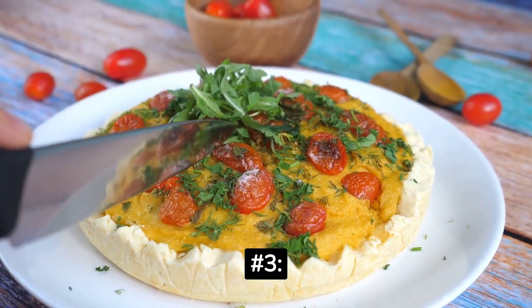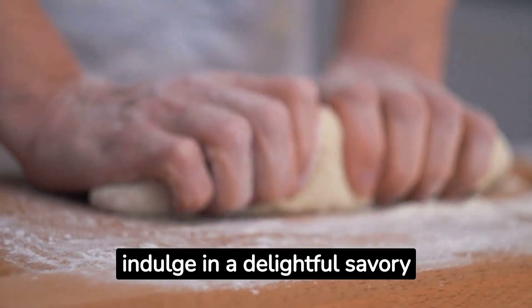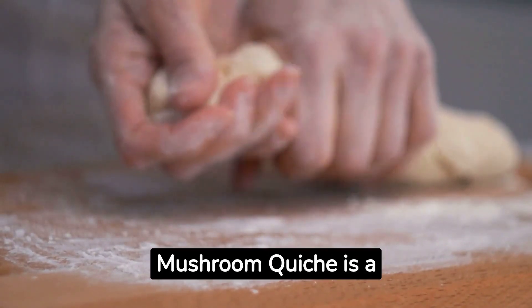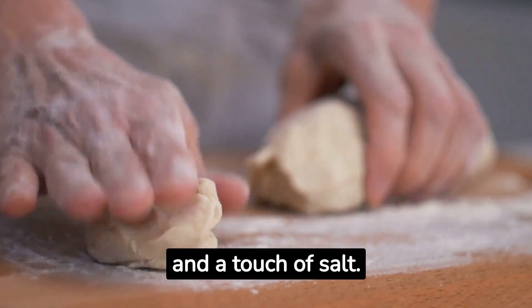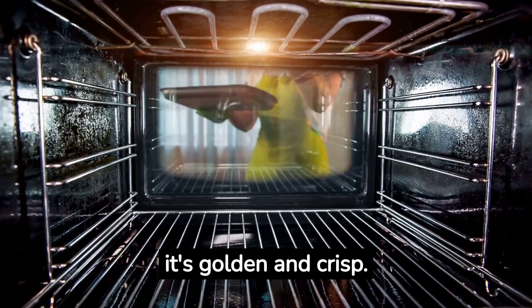Number 3: Spinach and Mushroom Quiche. For those looking to indulge in a delightful savory treat, our spinach and mushroom quiche is a must-try. Begin by preparing the quiche crust using flour, cold butter, and a touch of salt. Blind-bake the crust until it's golden and crisp.